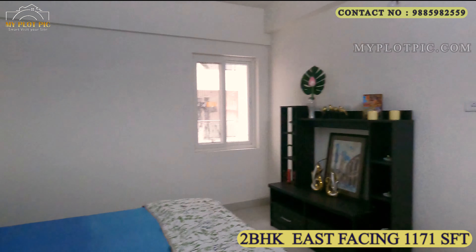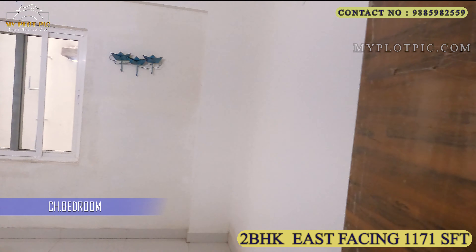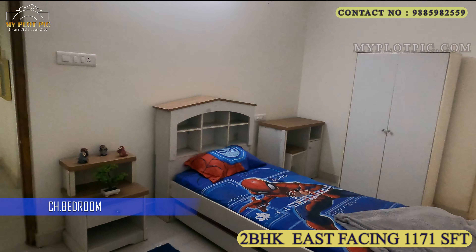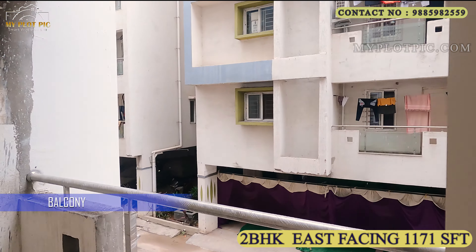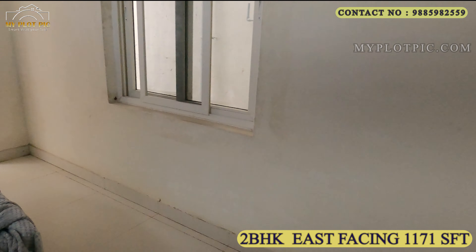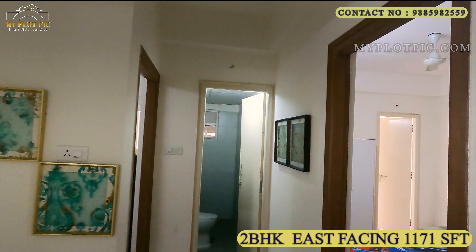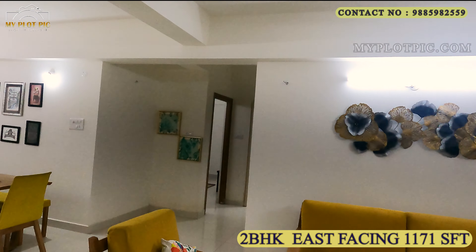This is the attached toilet for the master bedroom. This 1171 sq ft flat has two bedrooms. Let's go and watch the second bedroom — this is the children's bedroom, which has a balcony facility. This is the balcony. All flats are designed with 100% Vastu compliant. So far we have watched the 2BHK east-facing 1171 sq ft model flat in phase 2.